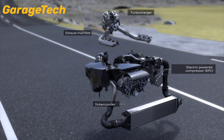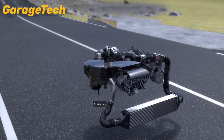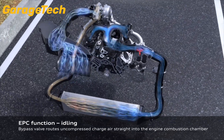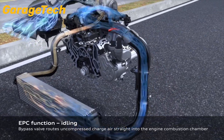Enter the electrically-powered compressor, or EPC. Unlike a traditional turbo, the EPC doesn't wait for exhaust gases. Instead, it uses a 48-volt electric motor to spin up almost instantly, reaching up to 70,000 rpm in just 250 milliseconds.